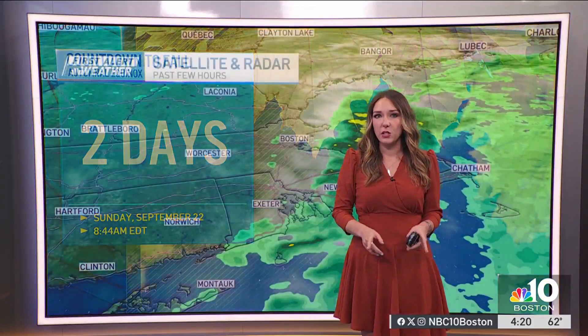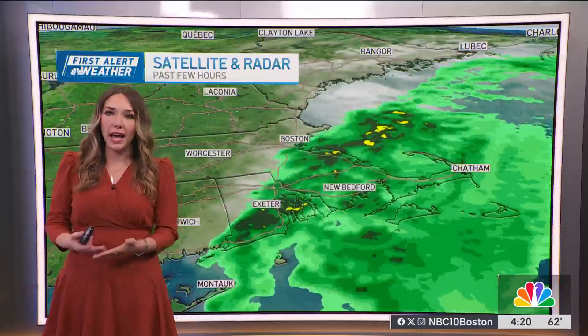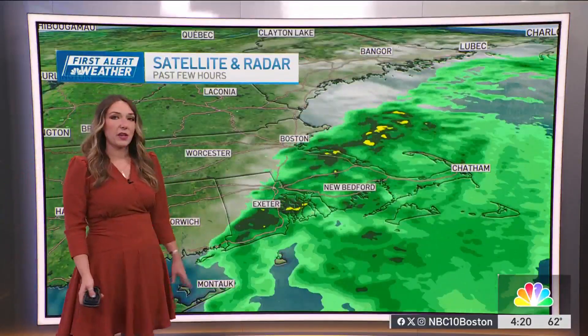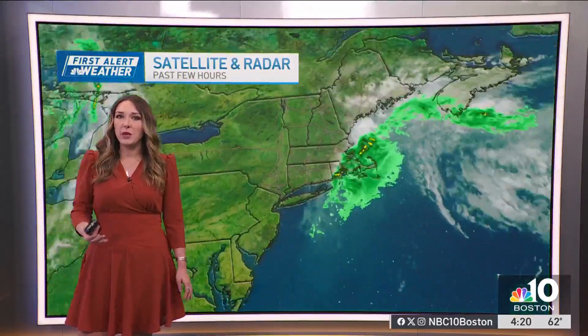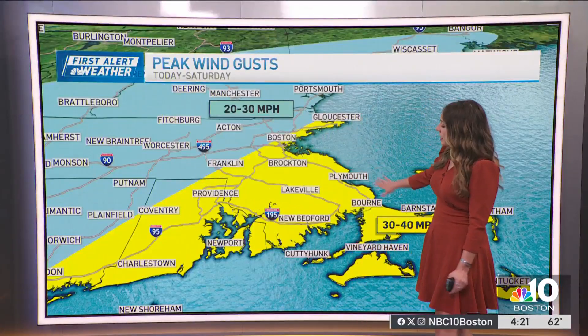Two days until fall officially starts. Unfortunately, these next two days both have rain chances in them. We still have that system off the coast that is bringing rain, wind, and clouds. If you're not seeing that rain actively coming down, you're likely seeing clouds — back towards Worcester, some breaks in those clouds. Otherwise, we're likely going to be keeping with this slightly raw pattern as we go through our next couple of days with those rain chances and that wind sticking around, especially along the south shore and the Cape.